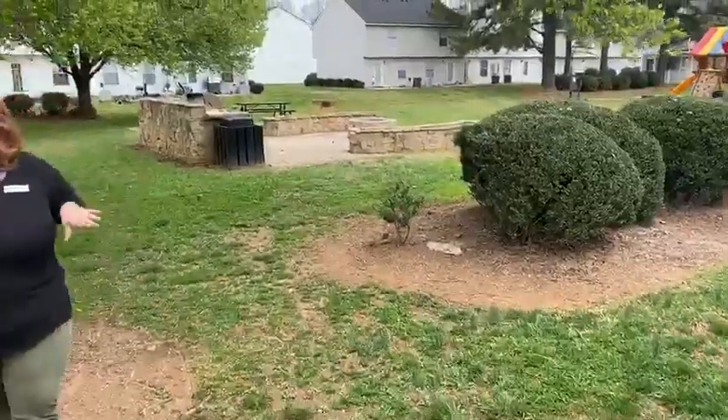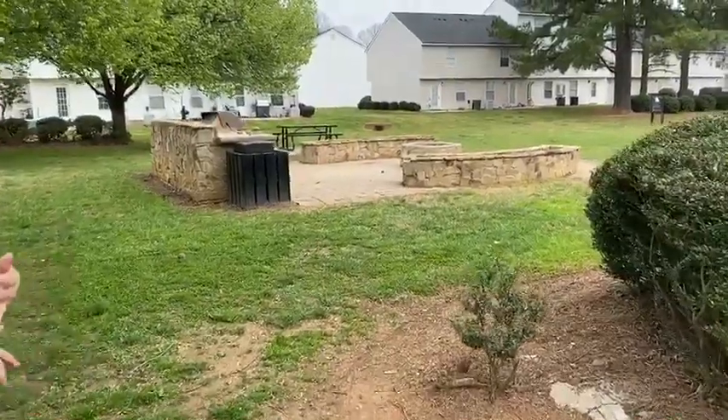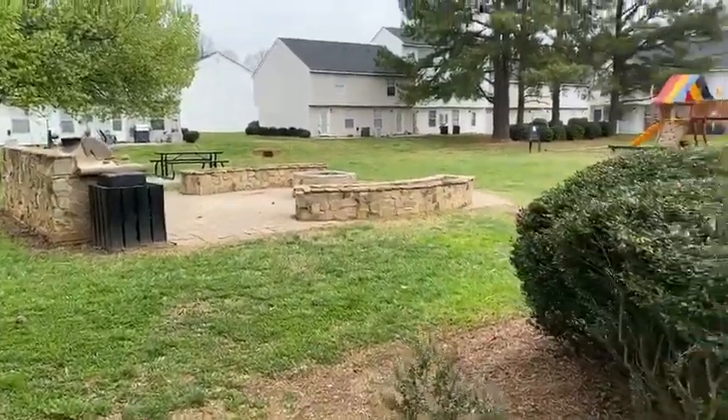So just imagine, summertime, you're out swimming, and then you can just come out, barbecue, sit around the fire pit, and also watch the children play.